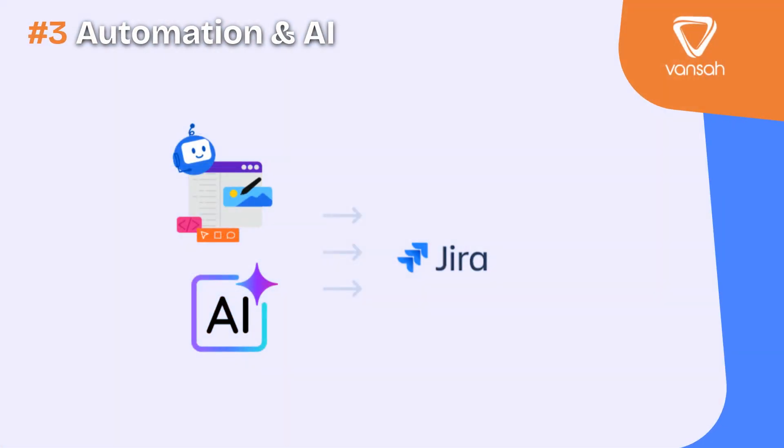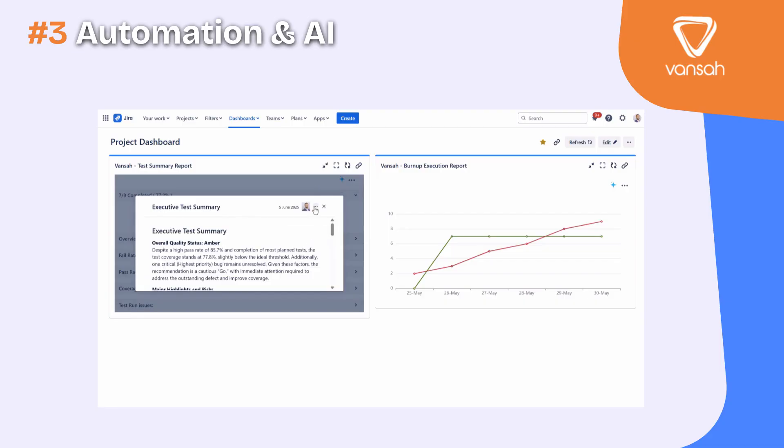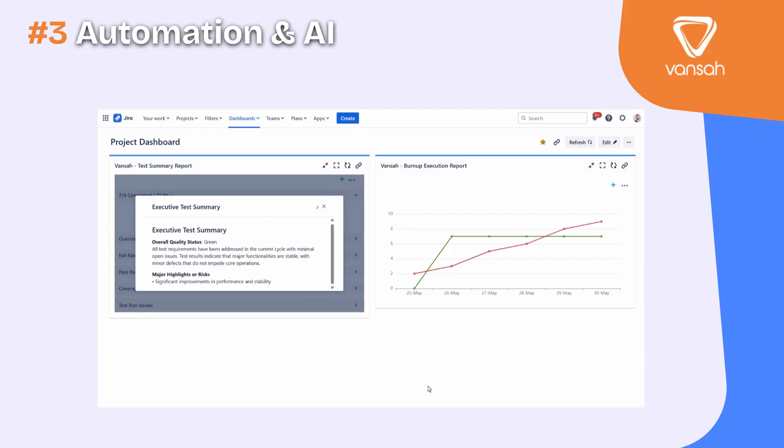Third, your solution must be future-proof with automation and AI. It should integrate with your CI/CD tool. AI should help you generate test cases, create defects and structure requirements, saving time while improving coverage.